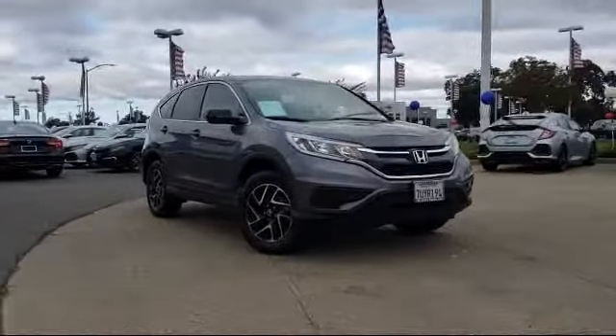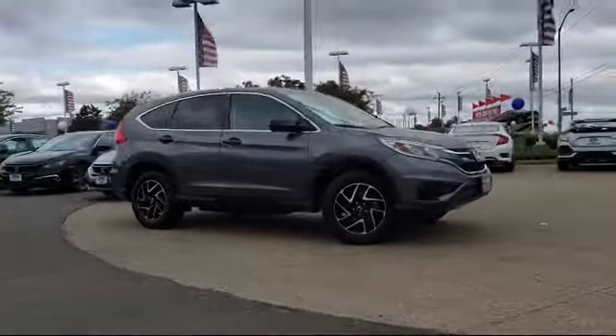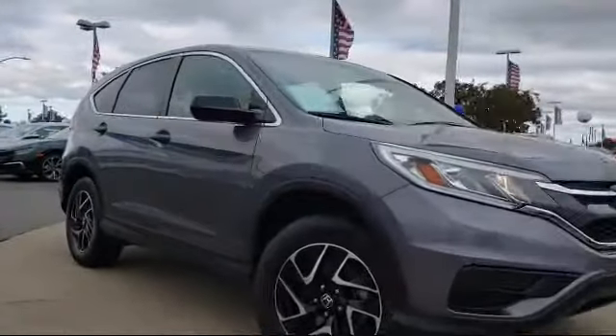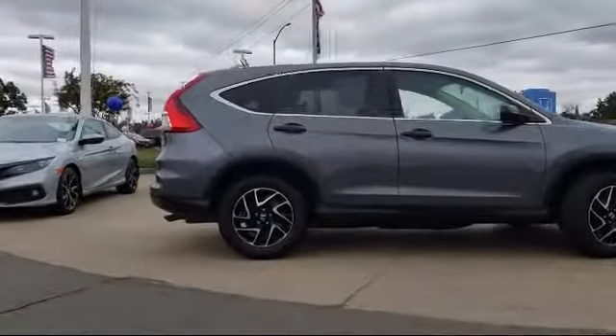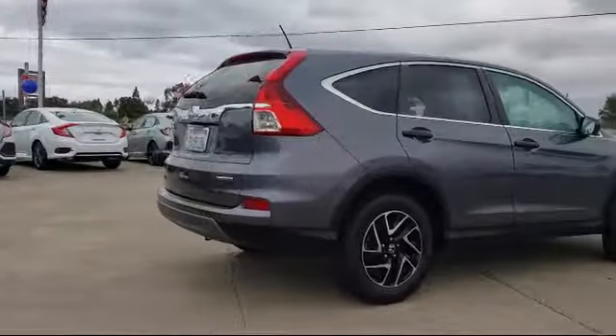It comes equipped with alloy wheels, rear view camera, tire pressure monitoring system, keyless entry, air conditioning, traction control, four speaker audio system, power windows, CD player, anti-lock braking, and has less than 25,000 miles on the odometer.